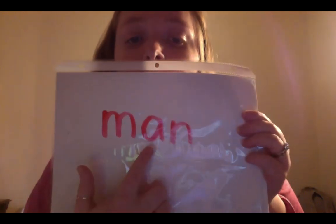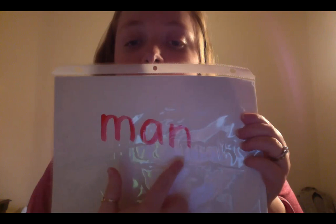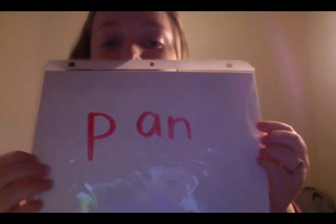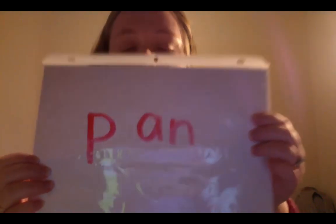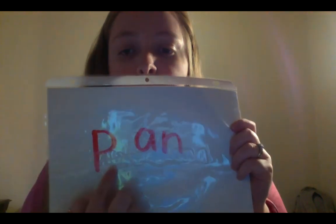I want you to try to sound this word out by yourself. Let's sound out together, ready? M-A-N. Man. Now what would happen to the word if I put a P in front of it? Let's think about that. Let's sound it out together. P-A-N. Pan. Pan and man rhyme!